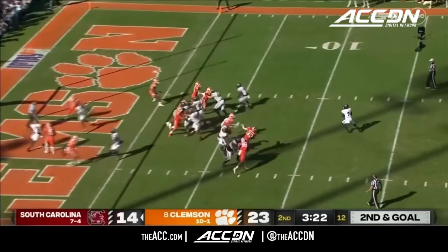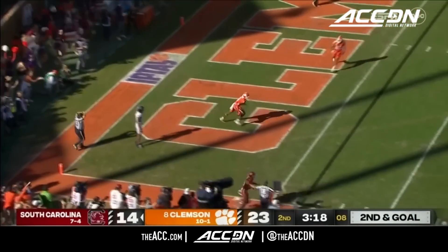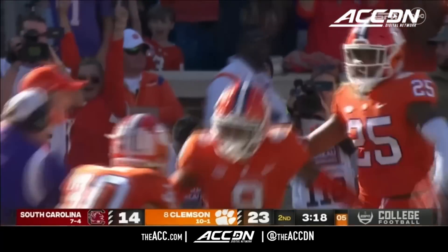He started every game this year, he's back in, and he is throwing a terrible pass — horrible decision — and it's intercepted.